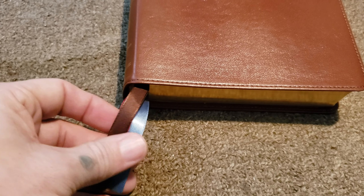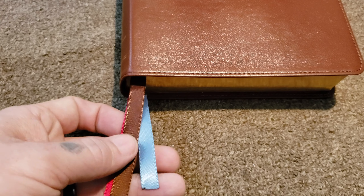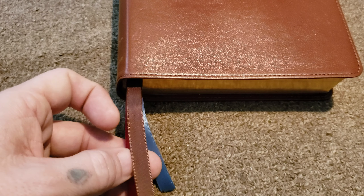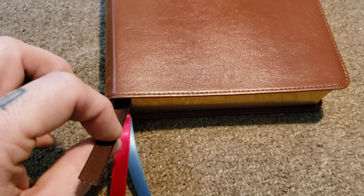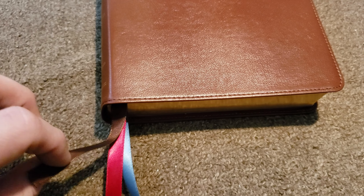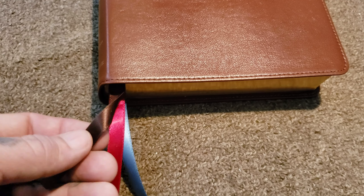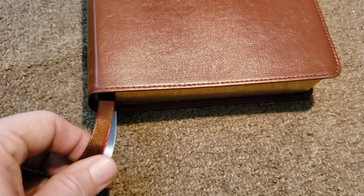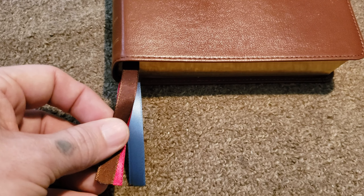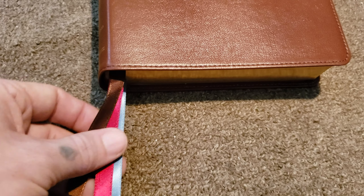It does come with three single satin ribbon markers — brown, that same kind of blue they use in the text, and another one. The brown one, for some reason, the non-satin side is facing up, but I can fix that just by rearranging the ribbons. I like these colors though — blue and red and brown really go well together. I never thought that combination would work, but it really does.